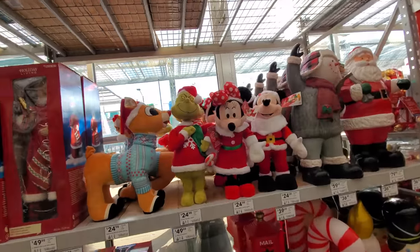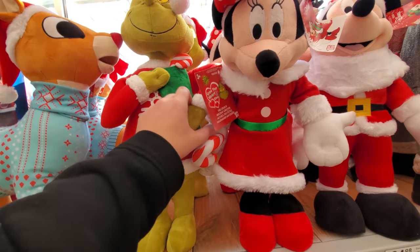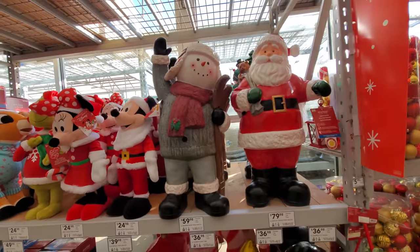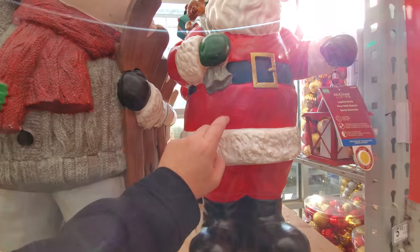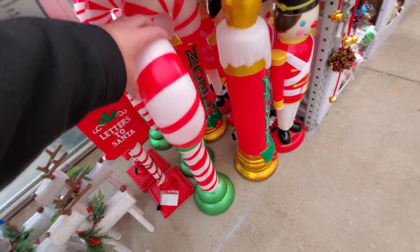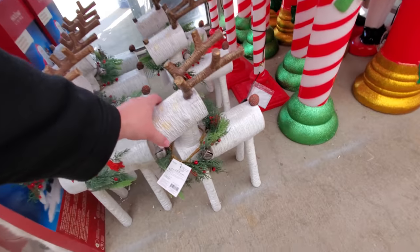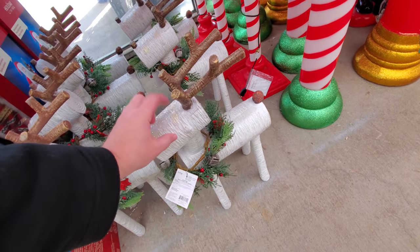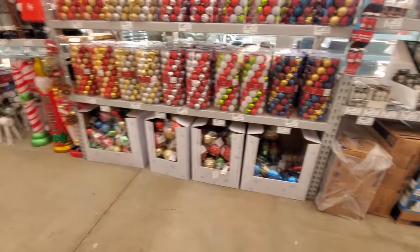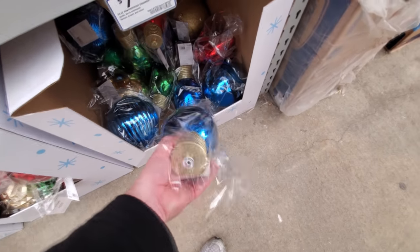Got a couple more things over here — some plush. Look, we got Rudolph. The Grinch. I don't think they make any sounds or anything. Mickey and Minnie. These are like blow molds here — well, these are more like blow molds, like this one right here, that plastic. And the nutcracker guy. Look, we got the log reindeer here — I think it's actually logs. Of course, we got all kinds of ornaments here, different sizes and colors. Look, these are like the oversized bulbs — I like those.